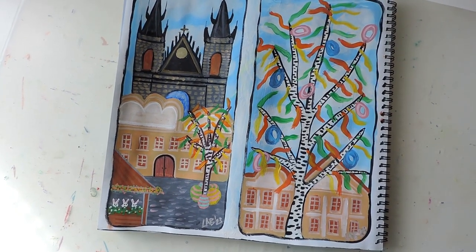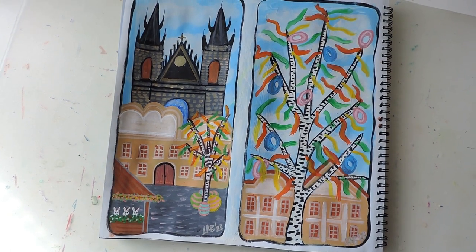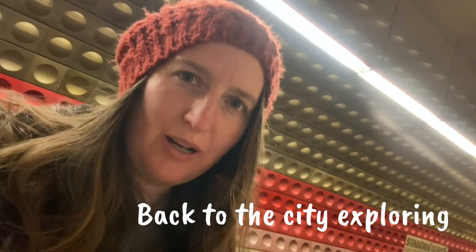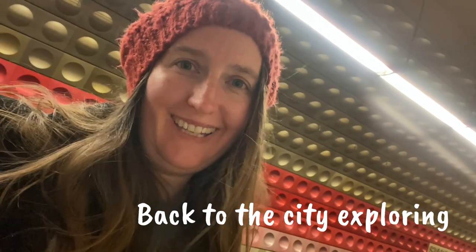I really loved making these — they just give me that feel of the Easter markets in Prague, very light and bright, a beautiful welcoming of the spring season. I finished at the market and now I'm going to take the metro since it's just so cold. It would be nice to warm up a bit and head to a different part of the city — maybe the area where I used to live — and see if I can do some art somewhere around there.